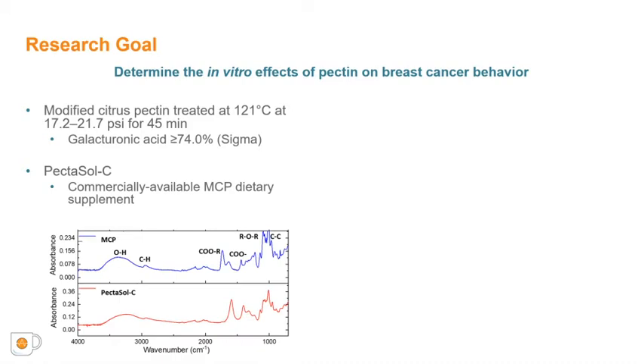Fourier transform infrared spectroscopy, or FTIR, was performed to characterize the structure of the MCP in comparison to Pectosol-C. As shown by the spectra here, similar peaks indicative of similar functional groups were observed in both the MCP and Pectosol-C. However, there were some minor peak differences, which was expected given that Pectosol-C is a proprietary commercial product that lists other additives and is thus not pure citrus pectin.